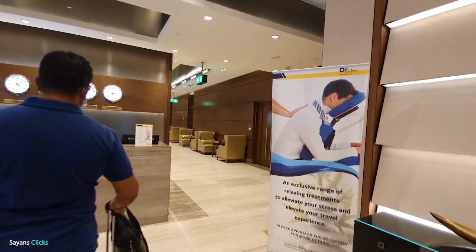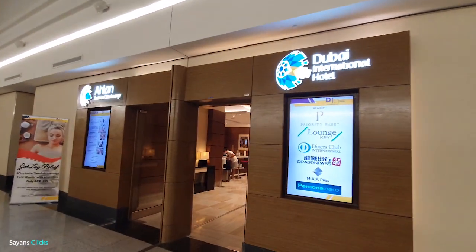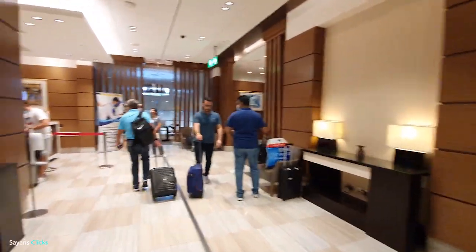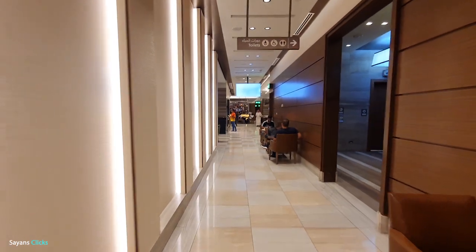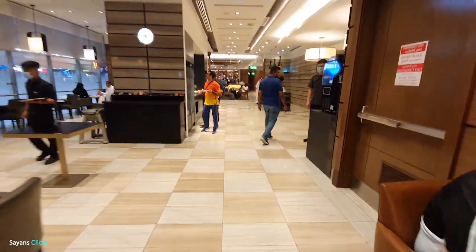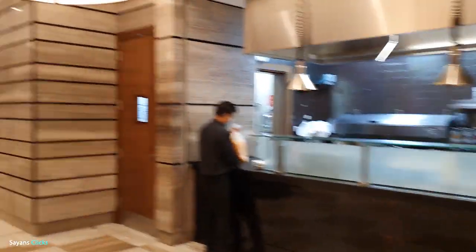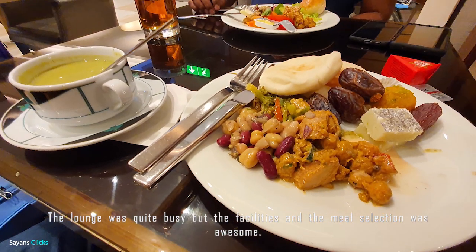We mistakenly went to the first class lounge — same name though — but there is another lounge for business class and Priority Pass members. The lounge was quite busy, but the facilities and the meal selection was awesome.